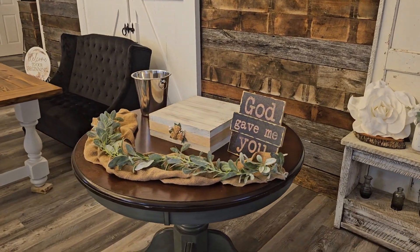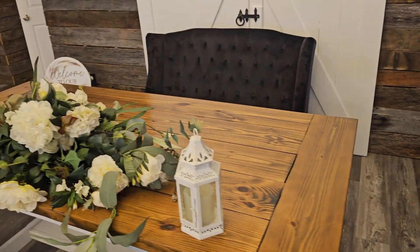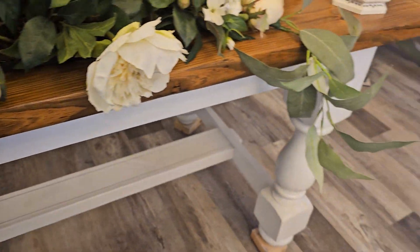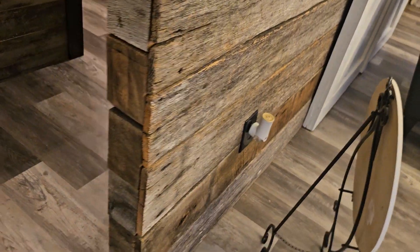This is what we're considering the cake table to be set up as. Here's our head table with a black settee — a unique, beautiful farmhouse feature. The barn doors do open and they open up into our kitchenette.